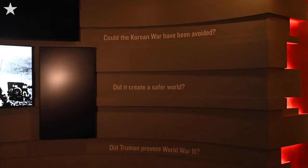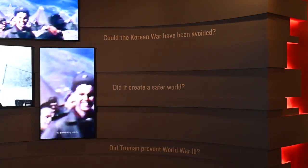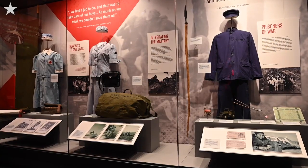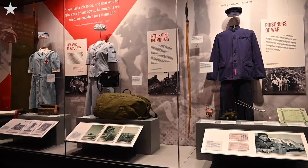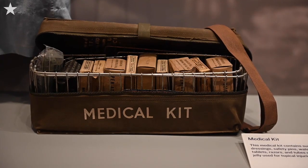We're also asking provocative questions about Korea that you can see here on the wall. We're hoping that visitors will leave thinking about these questions about the Korean War and why it mattered. Another important thing we're doing here is telling the war from the veterans' perspective — the American men and women who served in uniform in Korea.